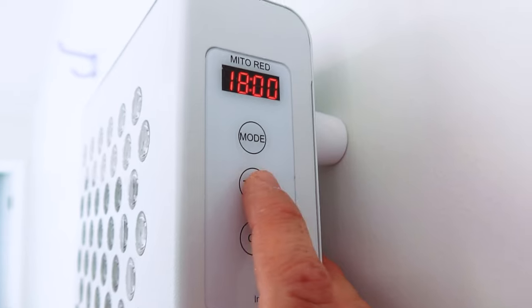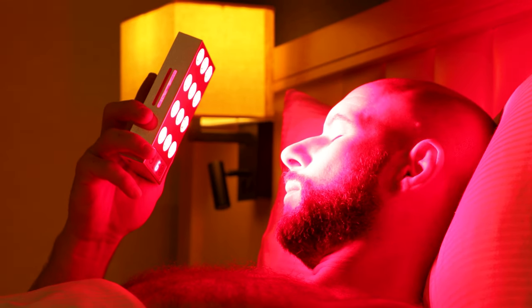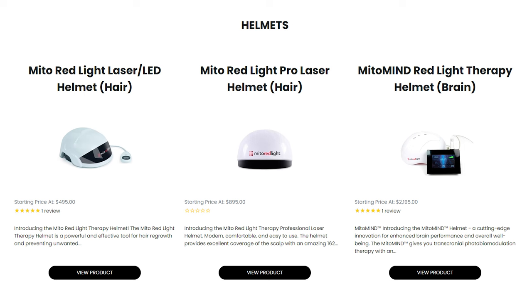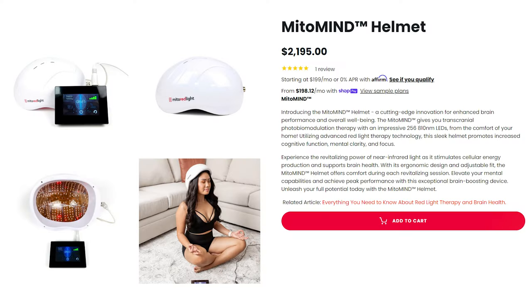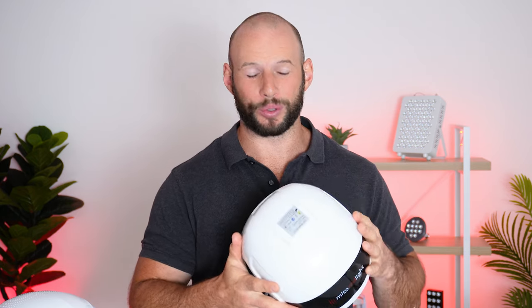Now let's look at these products in particular. Both of them are from the same company — Mito Red Light. I've tested a lot of Mito Red Light products over the years, particularly their panels and handheld devices. The products are always really good: great value, great power output, great performance, decent features, good warranty and support. If you head over to the Mito Red Light website and go to their helmet section, you'll see they actually have three different helmets. Two are for hair growth, and they also have a product for the brain for cognitive function — their Mito Red Light Mind product. That will be in another video. Today we're looking at the two hair growth products.